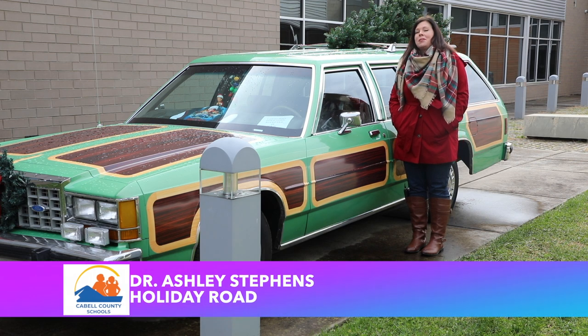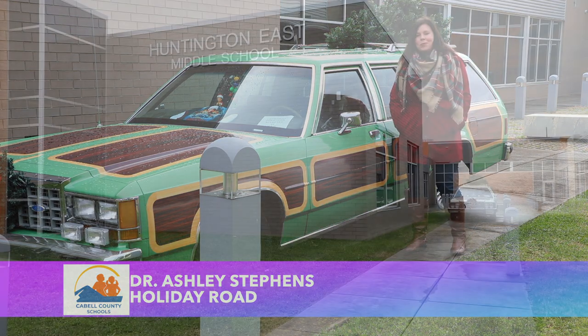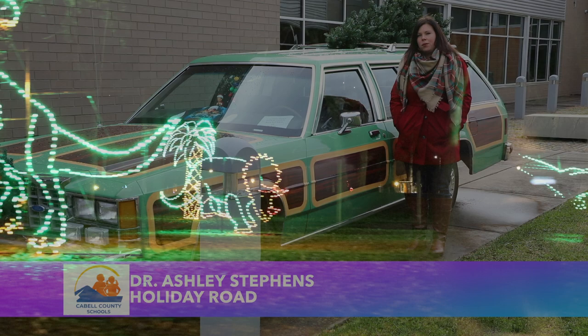While you can certainly just leave your house and drive around looking for fun lights, I would hate for you to miss out on some of the gems like the Griswold Wagon that we have here at Huntington East Middle School. So to make sure you see all the fun stuff, we've created a list for you, and it includes a start with Huntington's Holiday Road.